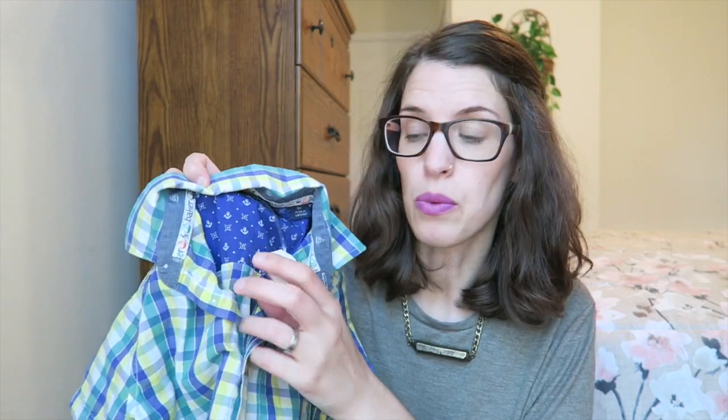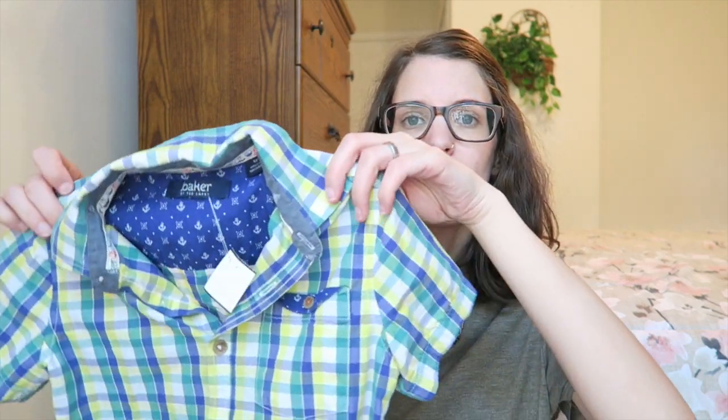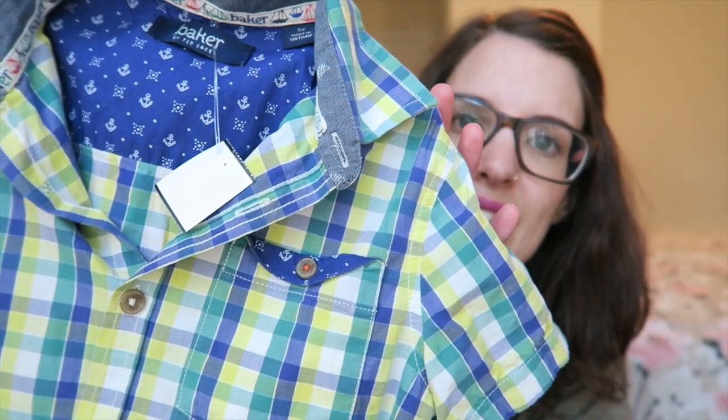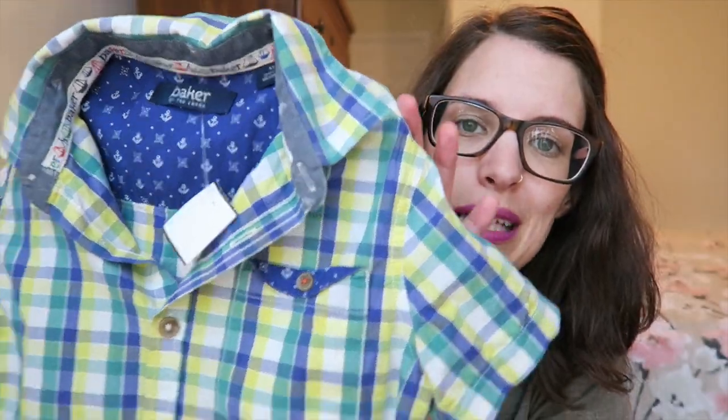Then I got him this shirt here — it's adorable. It's by Ted Baker. I don't know who that is but it seems like a good quality shirt. It was $4.99 but it was a white tag, and white tag at Salvation Army was 50% off, so this was $2.50. I just really like the color and I think he'll look really smart in that.